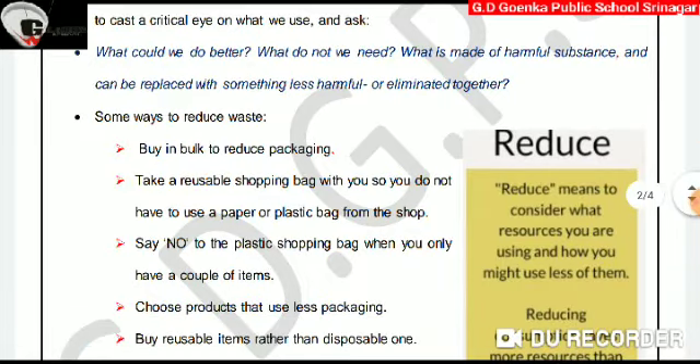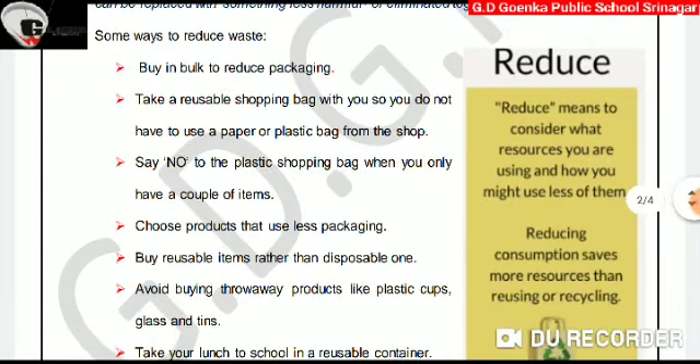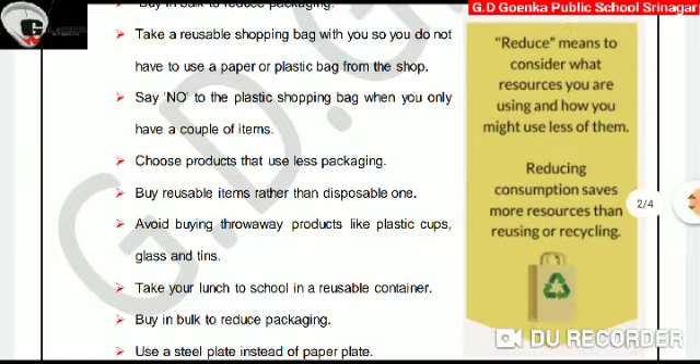Some ways to reduce waste: buy in bulk to reduce packaging. Take a reusable shopping bag with you, so you do not have to use a paper or plastic bag from the shop. Say no to plastic shopping bags when you only have a couple of items. Choose products that use less packaging. Buy reusable items rather than disposable ones. Avoid buying throwaway products like plastic cups, glass, and tins.